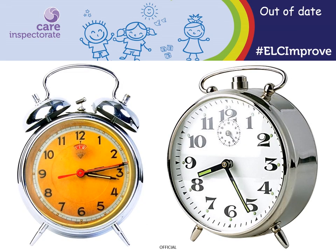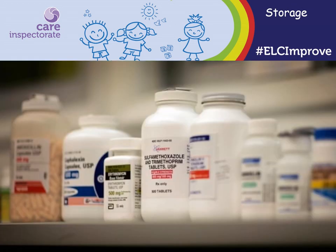Another common issue we find is that medication is out of date. We see this most frequently in life-saving medication such as asthma inhalers and epi pens. We can find medication is not stored appropriately. This can include medication being left in easy reach of children or not stored as per the instructions, for example in a fridge.